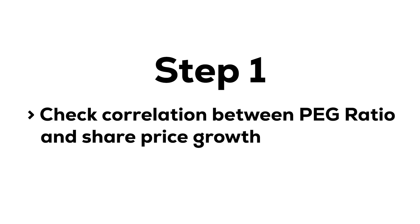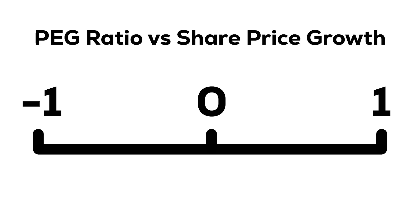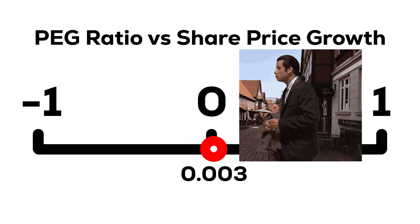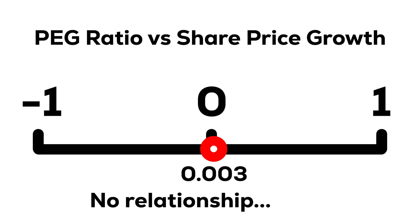The first obvious thing to do was to see if there was any correlation between the PEG ratio and share price growth. Calculating a correlation will give you a number between minus 1 and 1. Basically 0 would indicate no relationship at all between the two things, but the further away from 0 and the closer the number gets to minus 1 or 1, the stronger the relationship is. When I calculated the correlation between the PEG ratio and the following 5 year share price growth, I got a pretty surprising correlation coefficient of just 0.003 — which is basically the same correlation as the relationship between share price growth and whether or not it rains next Tuesday afternoon. 0.003 is so close to zero it indicates there is no relationship between PEG and share price growth at all.